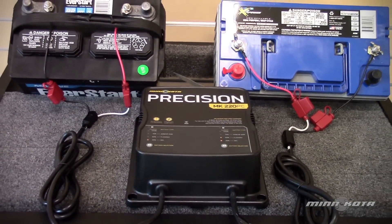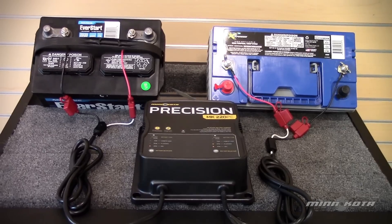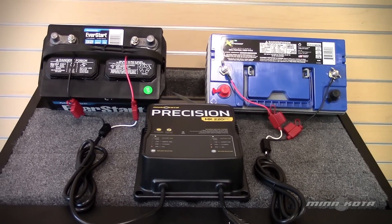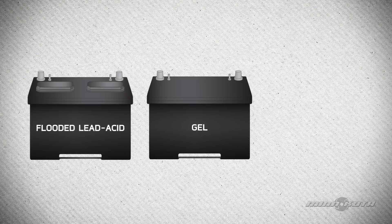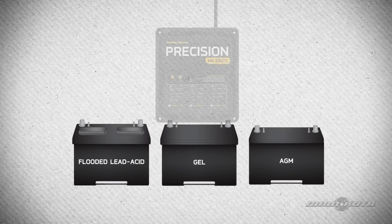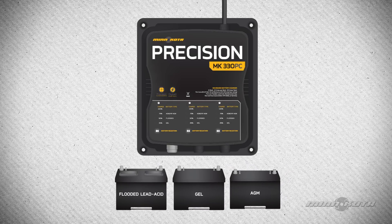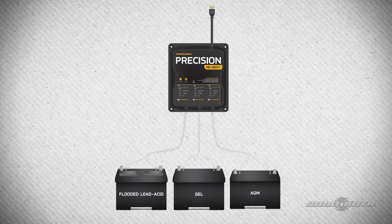One of the unique features of Minn Kota Precision Chargers is the ability to charge multiple battery chemistries from the same charger. Different battery types require specific charging profiles in order to charge properly. On a Minn Kota Precision Charger, each output bank is independent and isolated from the next, allowing each bank to be set up for different charging profiles, which means you are able to charge different types of batteries at the same time.